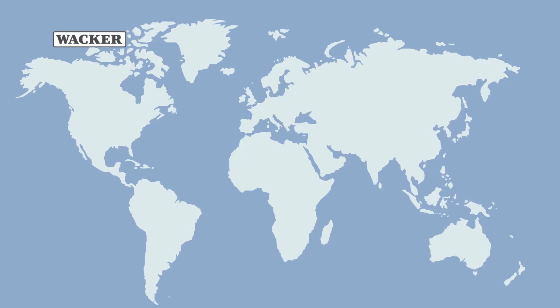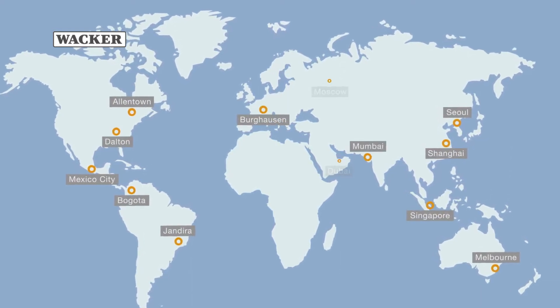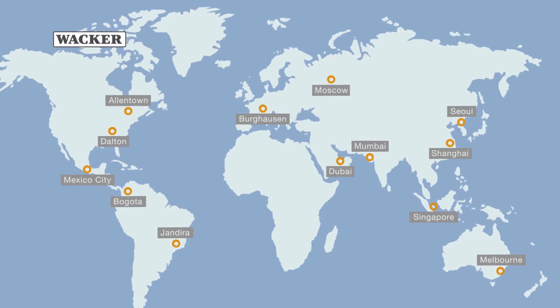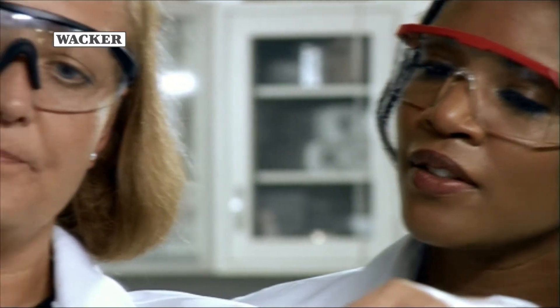Experts at Wacker's technical centers are competently and effectively developing optimized formulations around the globe. In doing so, the specialists take different qualities of raw materials, climatic conditions and legal specifications into account.